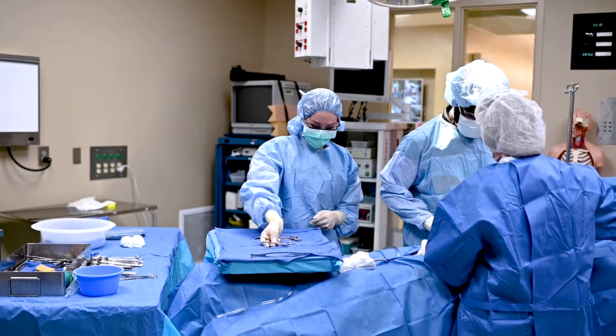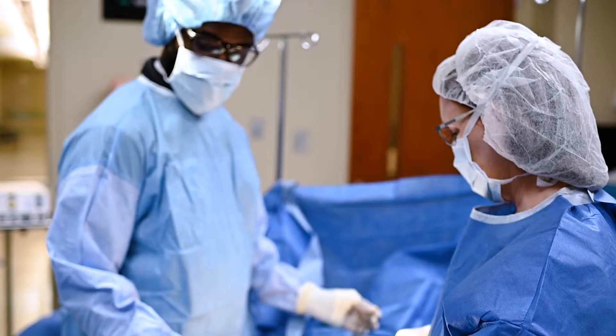Hello, my name is Tim Lester and I am the Director of Surgical Technology here at Southern Union on the Opelika campus.